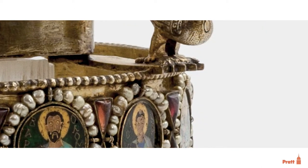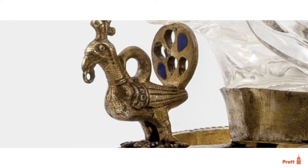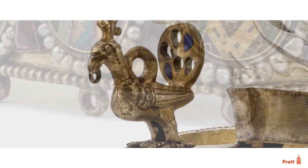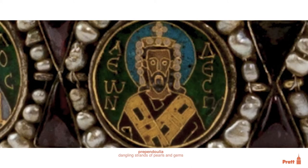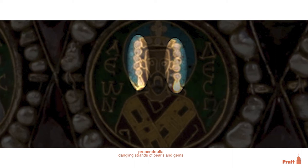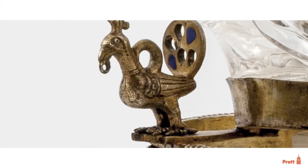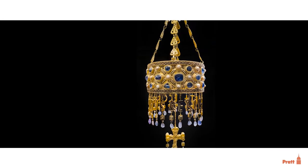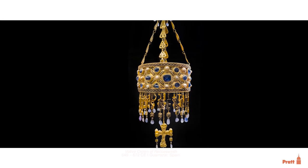Surrounding each enamel, there are beautiful pearls and glass paste, supported on a band that features gilded peacocks. Ringlets at the base suggest that in an earlier incarnation there were prependulia, or strings of pearls and gems dangling from the base. The ringlets attached to the peacocks perhaps indicate that the object was suspended as a votive, similar to ones we find elsewhere in the medieval world.